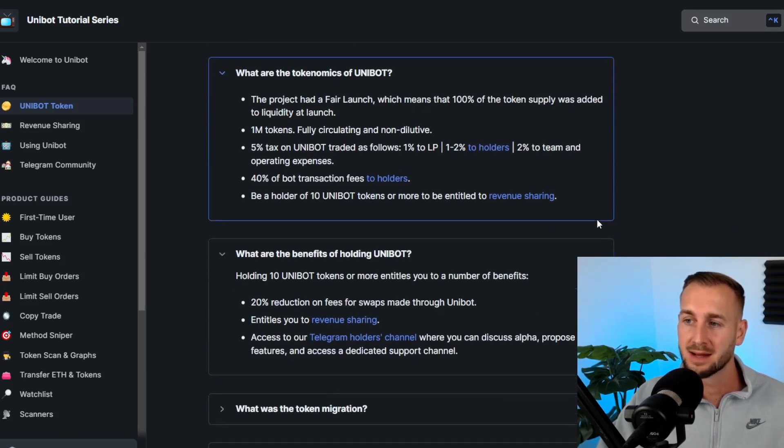There is a 5% buy and sell tax that breaks down as follows: 1% goes to the LP to bolster liquidity, and 1% goes to token holders as well. So just holding this token, if people are trading in and out of it on chain, you'll receive 1% of the transaction fee, which is a good reason to hold. The rest goes to team and operating expenses.